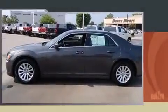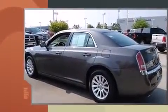The 2014 Chrysler 300. With less than 20,000 miles on the odometer, this four-door sedan prioritizes comfort, safety, and convenience.